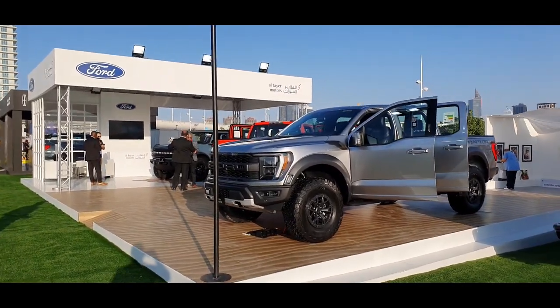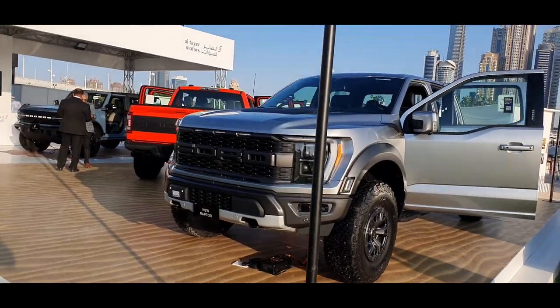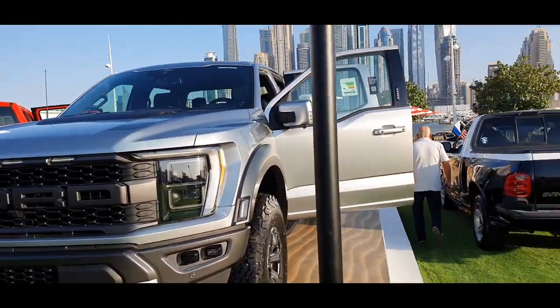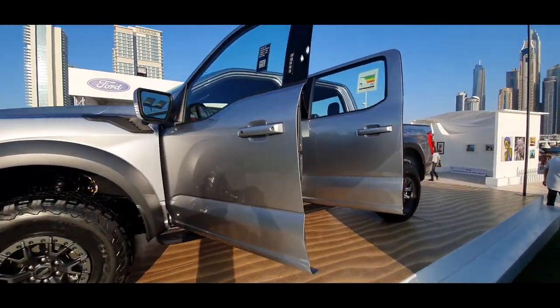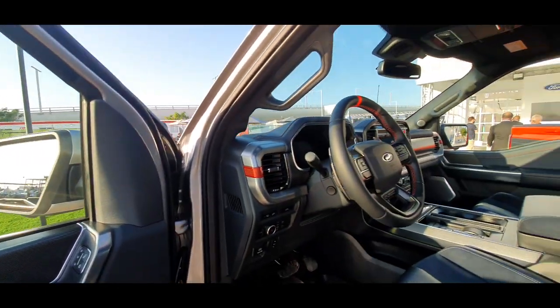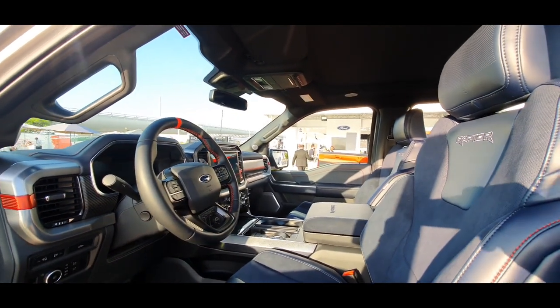We are here at No Filter DXB at the Ford stand, where they've showcased the 2022 Ford Raptor with the new headlight design and a few changes on the front as well. There are nice carbon fiber accents, and I've always loved those aircraft-style switches on the Raptor.